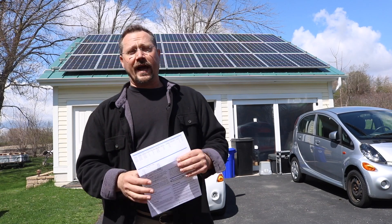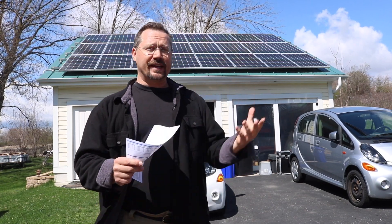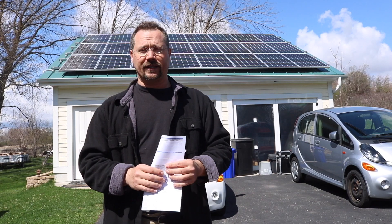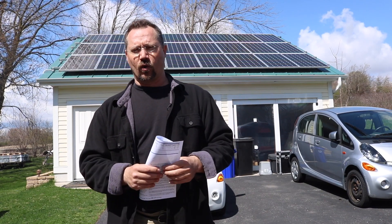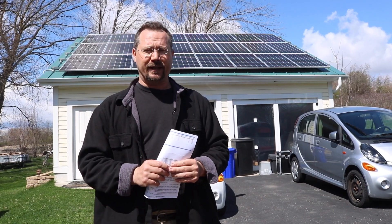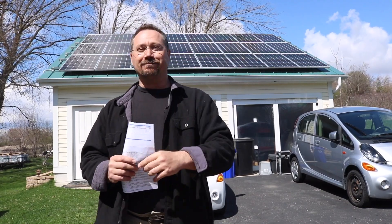It sure is nice to be getting a credit from the power company and seeing how the solar panels are paying for themselves. Solar isn't necessarily for everybody — you might live somewhere dark and cold, or your roof only faces north, or some other reason it doesn't work for you. But if you're interested at all, take a look, call up a local reputable solar installation company and they'll be happy to give you a quote. Until next time, stay charged up.